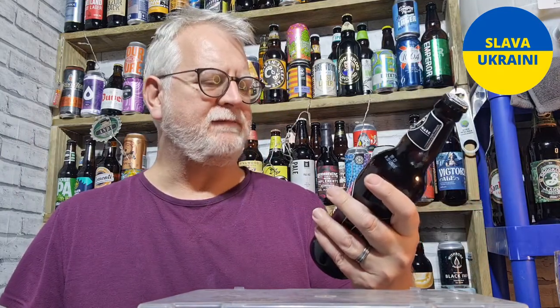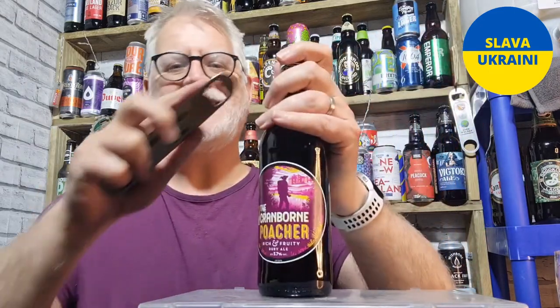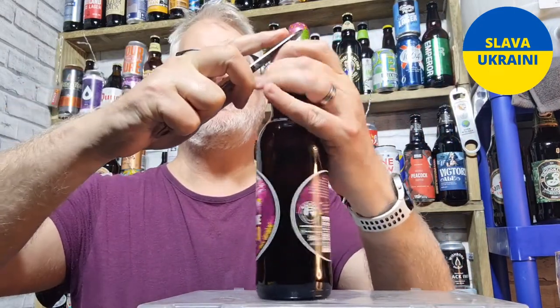It's a strong English Ale, comes in at 5.7%, it's called a Ruby Ale. Let's crack it open, let's get the glass, let's get those flavours.